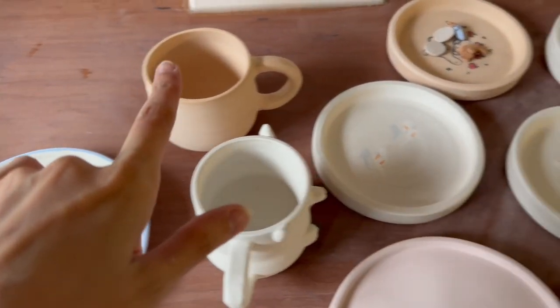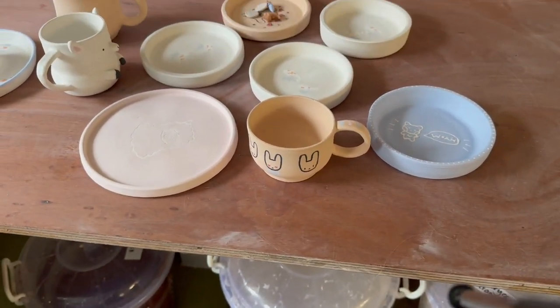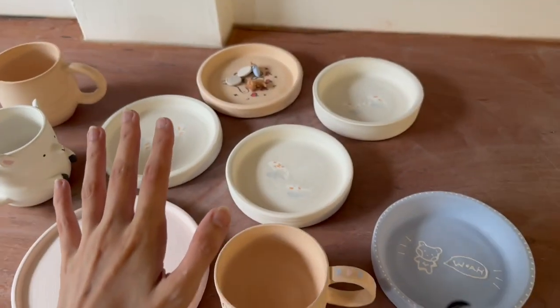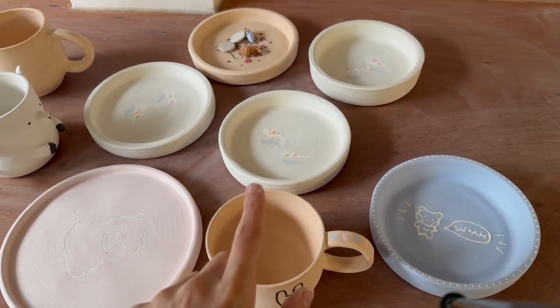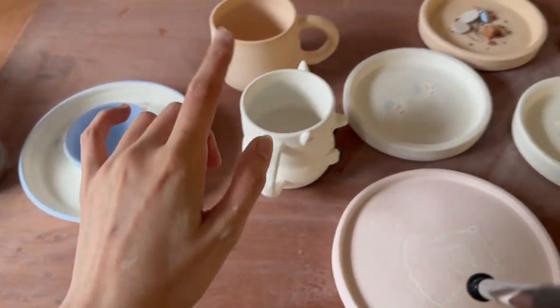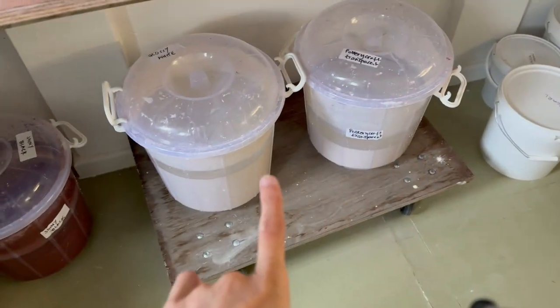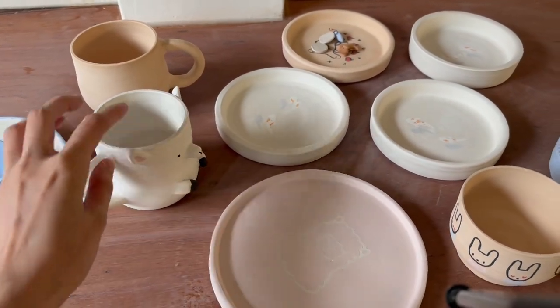So this is all the stuff I want to glaze today. I think I'm going to do all the transparent stuff first because that will just be quick dipping - all the dipping first. And then there's a few things I want to paint, which is actually just that really. So I'll do that last.